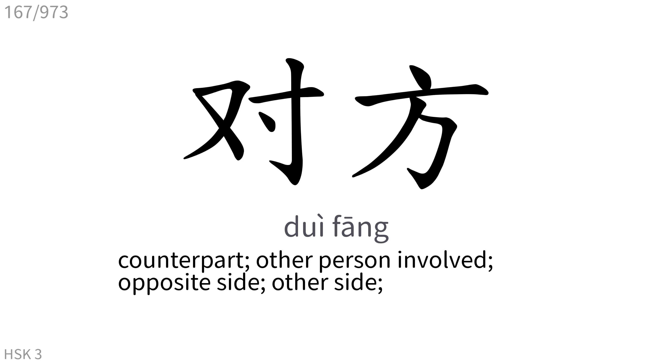对方: Counterpart, other person involved, opposite side, other side.